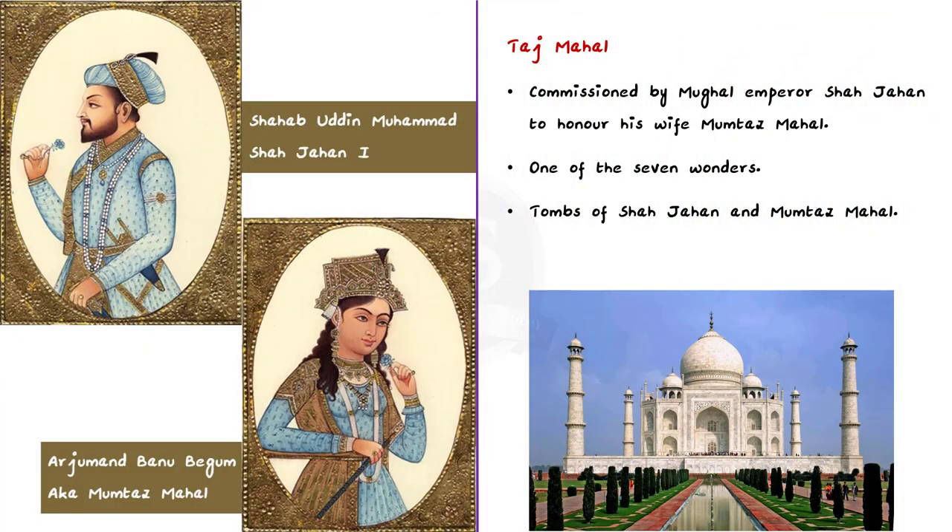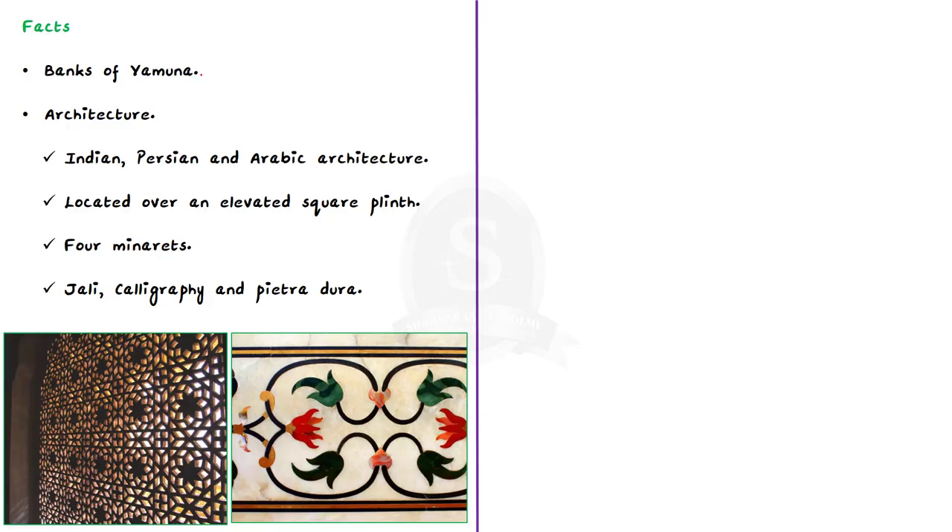As we all know, the Taj Mahal was built by Mughal Emperor Shahjahan to honor his wife Mumtaj Mahal. It is one of the seven wonders of the world. It houses the tomb of both Mumtaj Mahal and Shahjahan. The Taj Mahal is located on the banks of the river Yamuna in the city of Agra. The mausoleum's architecture takes inspiration from Indian, Persian, and Arabic architecture.